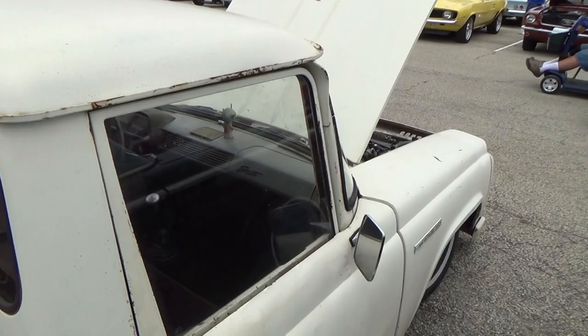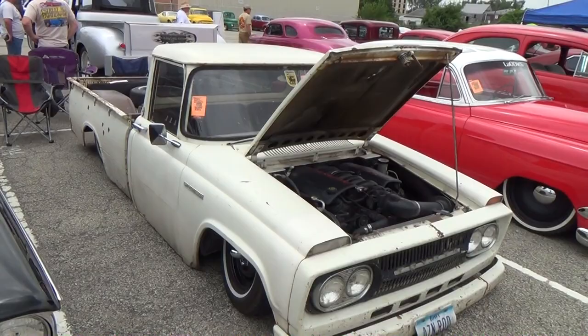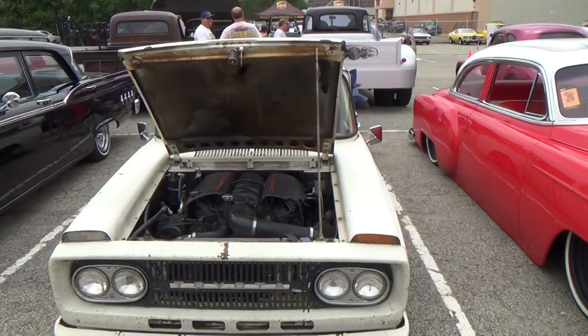Nice shiny stuff and the rough stuff — I try to show a little bit of everything to keep everybody happy. Import truck guys, mini trucks — I thought it was cool, I hope you did too. Anyways, there you go from the NSRA Nats, Louisville, Kentucky 2015. Hope you all enjoyed it.